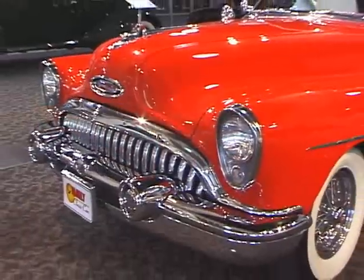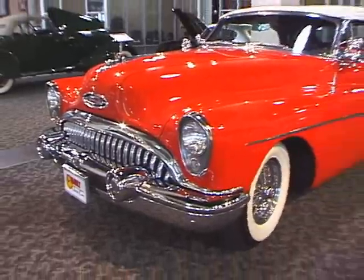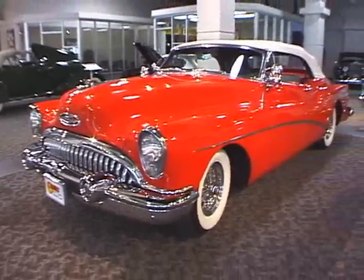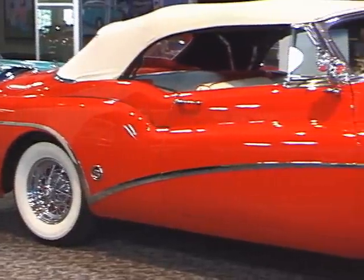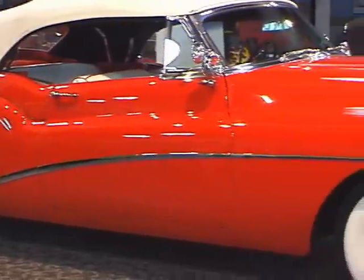Introduced to mark Buick's 50th anniversary, the 1953 Buick Skylark was one of three specialty convertibles produced by General Motors in 1953. Of the three, it had the most successful production run, with 1,690 produced.